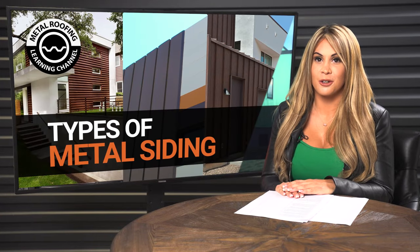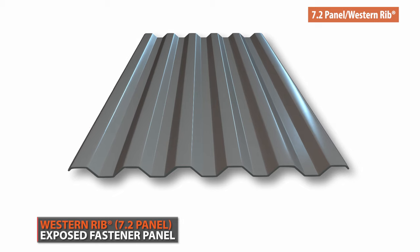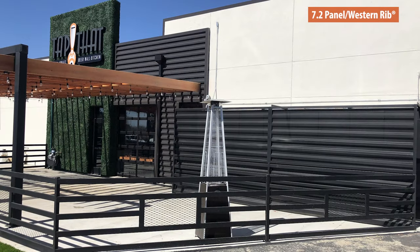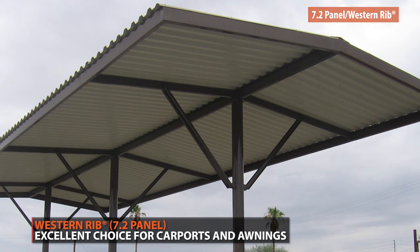The last exposed fastener panel we're going to discuss is Western Rib, our 7.2 panel. The deep corrugations of this exposed fastener panel make it by far our strongest panel. While Western Rib provides heavy-duty structural integrity, it also has an industrial look that is better suited for commercial projects as opposed to residential projects going with a traditional design. It is usually the first choice for carports and awnings.